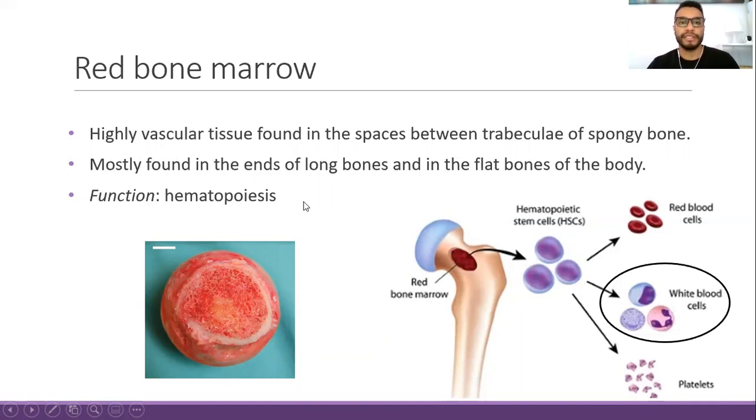The main function of red bone marrow is hematopoiesis — the production of new blood components. In the red bone marrow, hematopoietic stem cells, which are mesenchymal cells, differentiate into red blood cells, white blood cells, and platelets. Platelets are considered cellular fragments. We will focus more on white blood cells because they are considered the cornerstone of the immune system.